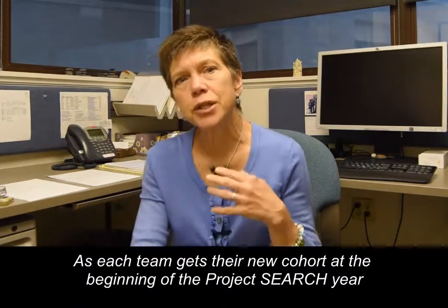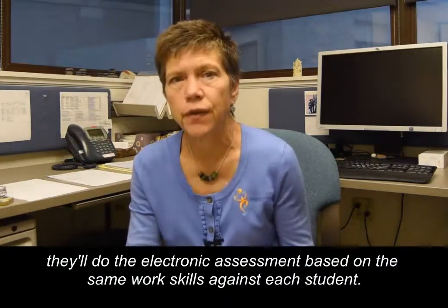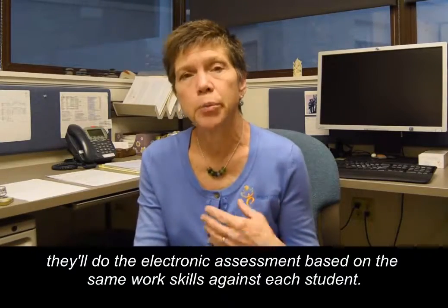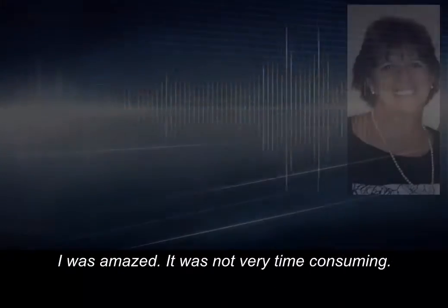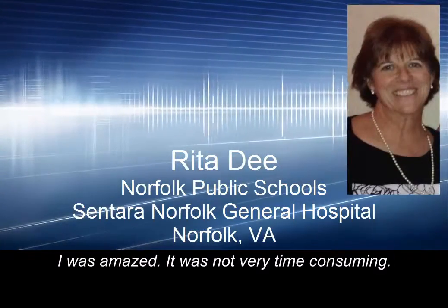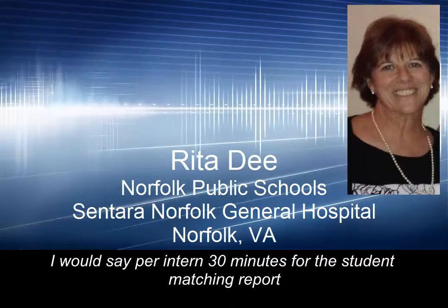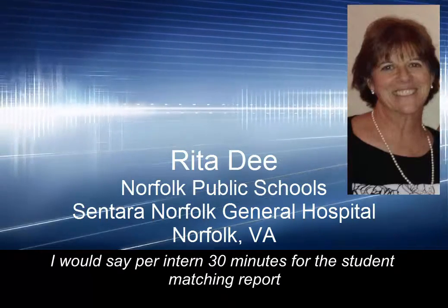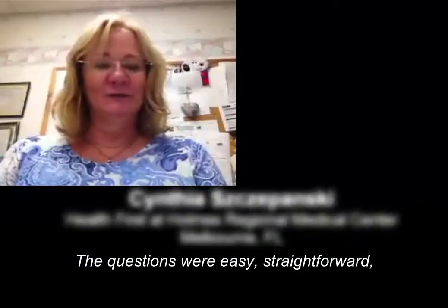As each team gets their new cohort at the beginning of the Project SEARCH year, they'll do the electronic assessment based on the same work skills against each student. I was amazed — it was not very time consuming. I would say about 30 minutes for the student matching report and then 30 for the internship matching report. The questions were easy, straightforward, and easy to understand.